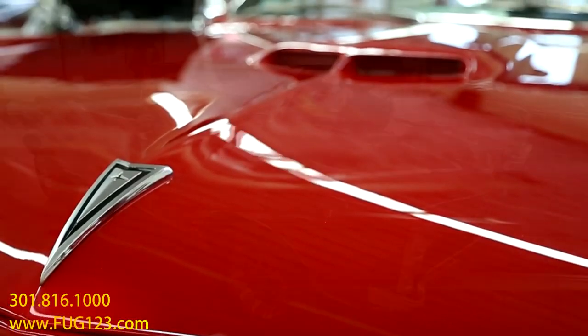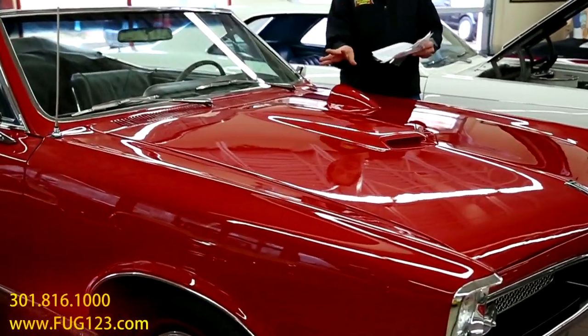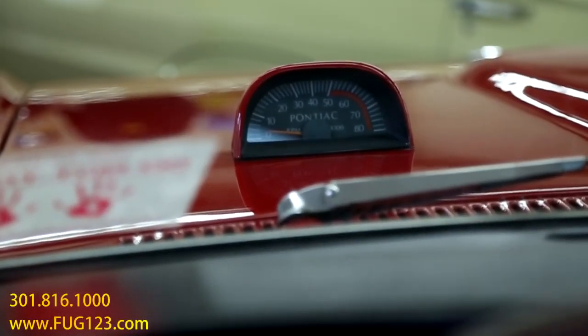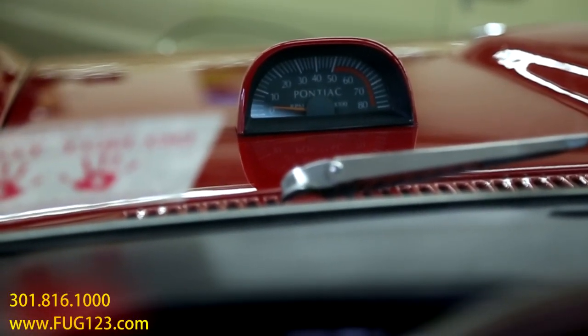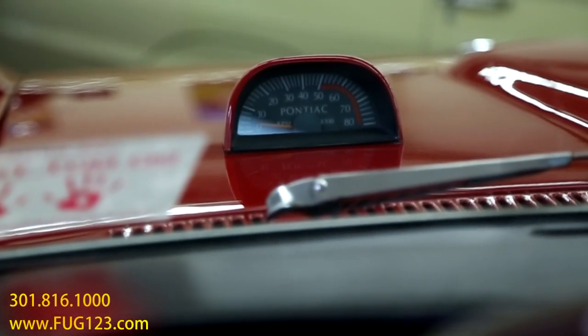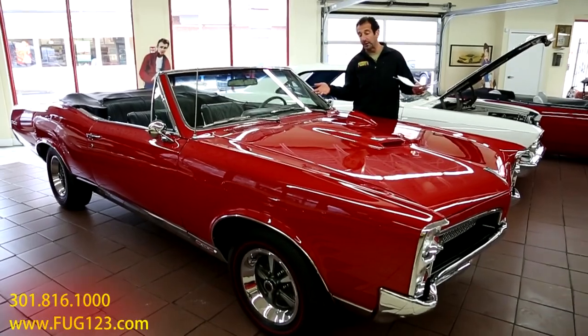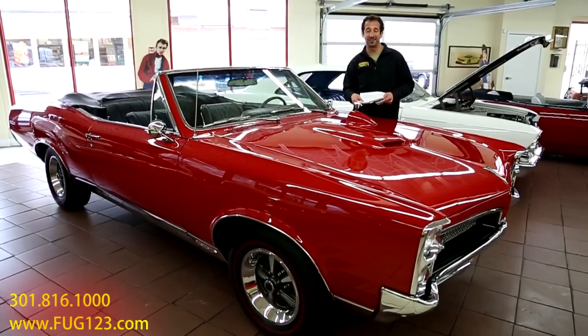Everybody knows this is not a rust bubble. In case you're looking or an afterthought, you know what exactly this is — the hood tach. And the hood tach, looking through the glass here, is one of the best first-off muscle car pieces ever, and it works too. Because as you're rolling down the road, you don't have to look down at the dash — while you're shifting, it's right there in front of your face, and it looks great.